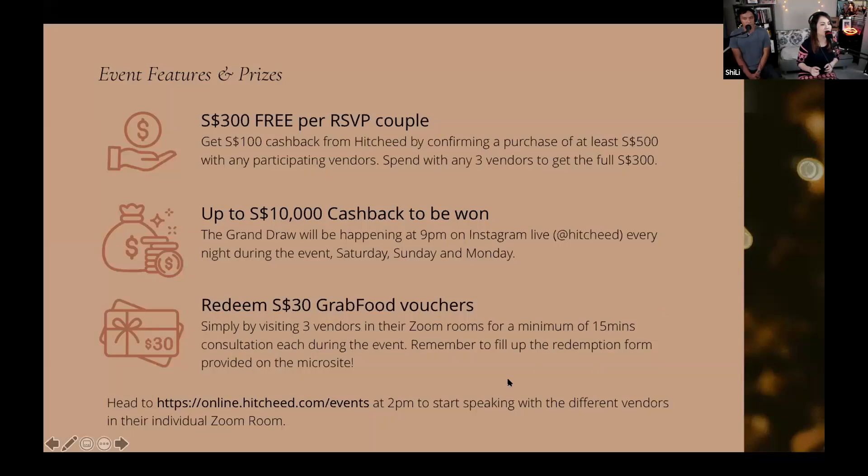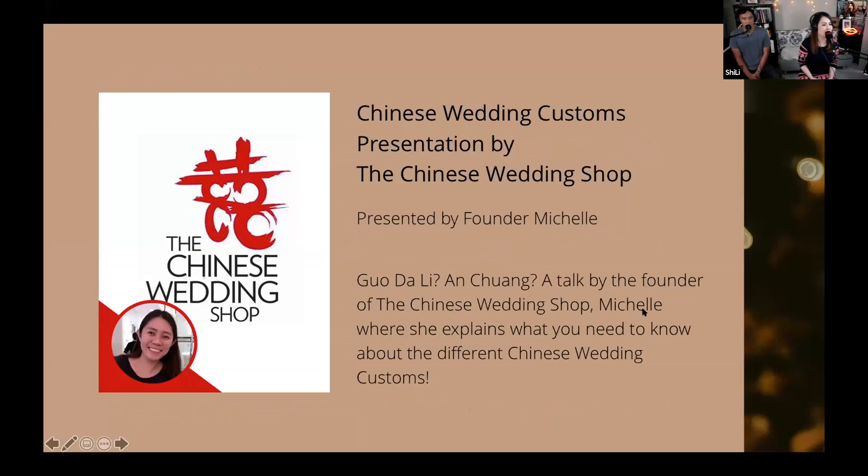It's very exciting because I feel that this is a super important workshop that everybody should join. The Chinese Wedding Customs Presentation by the Chinese Wedding Workshop. We have Michelle who will be joining us in a very short while.